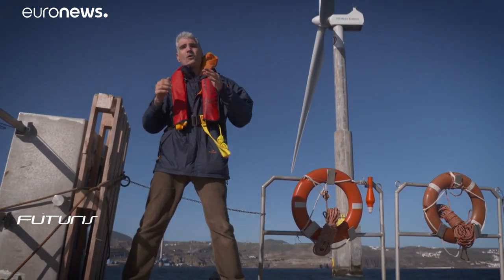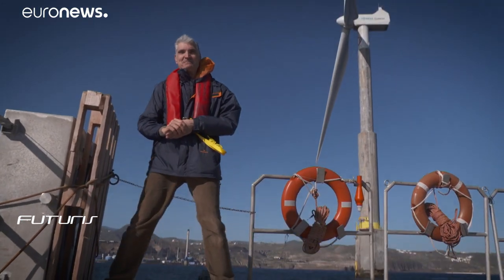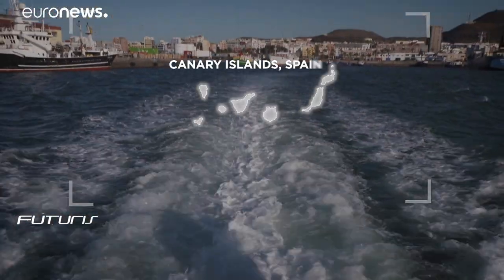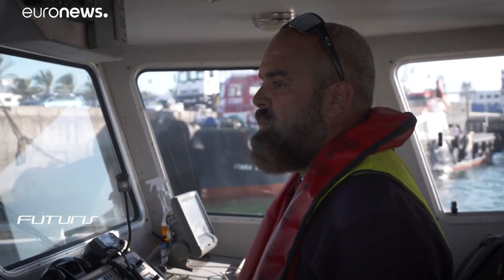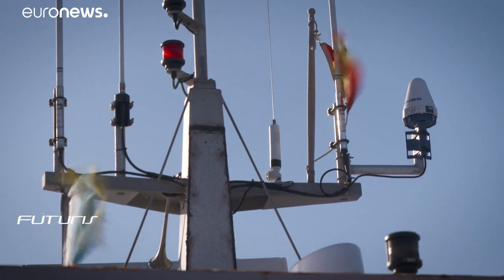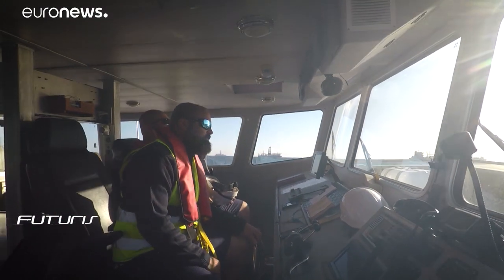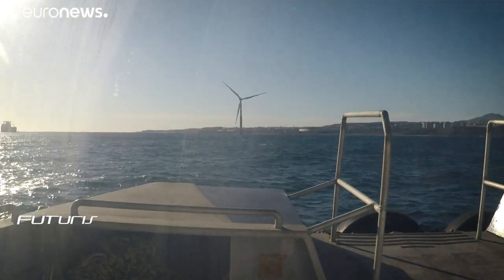This prototype is already providing energy to 5,000 households here in Las Palmas, Gran Canaria. Just half an hour by boat from the island's main port, the offshore prototype took almost four years to become a reality. Its current power is 5 megawatts. What makes it unique, though, is the way it was built and installed.